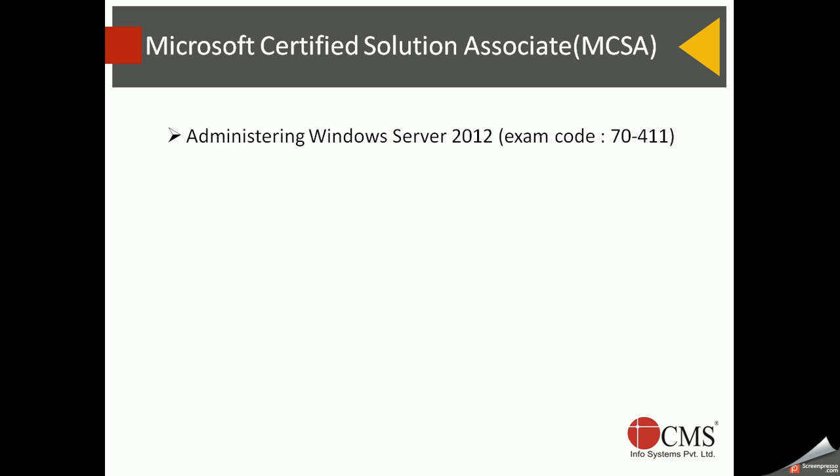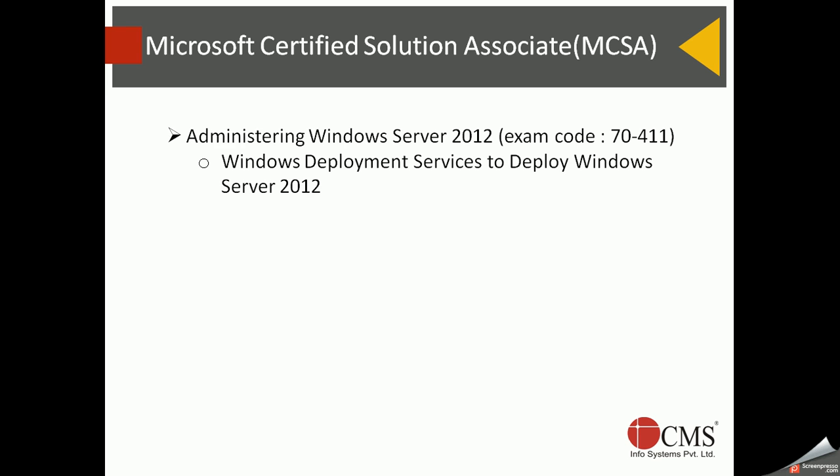The first topic in the second exam is Windows Deployment Services. You learn how to automate the deployment of the Windows operating system. If you have thousands of computers in your enterprise, Windows Deployment Services lets you build a standard image and deploy it across hundreds of computers with minimum effort, automating the installation process so administrators don't have to visit each machine individually.